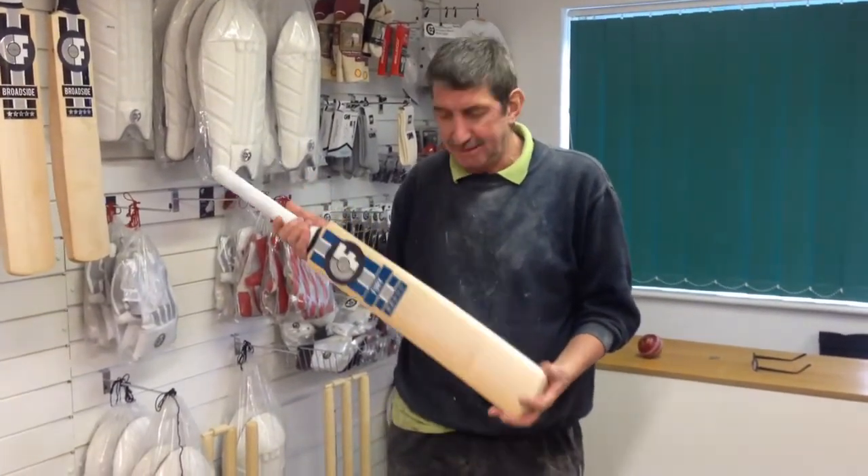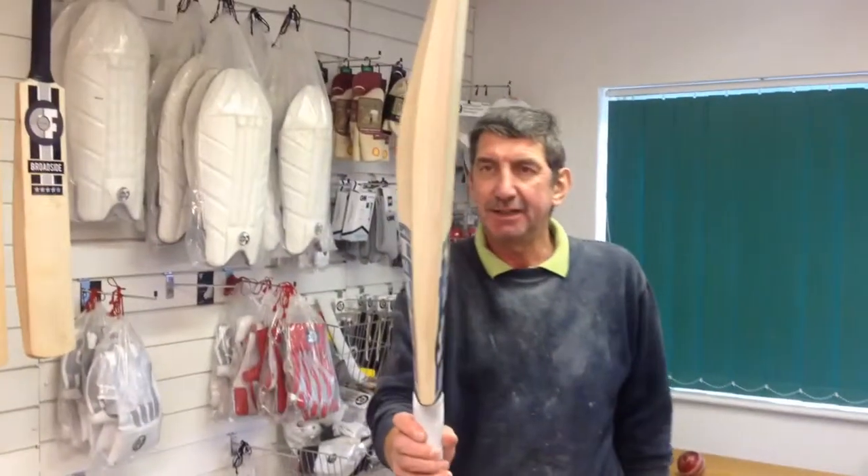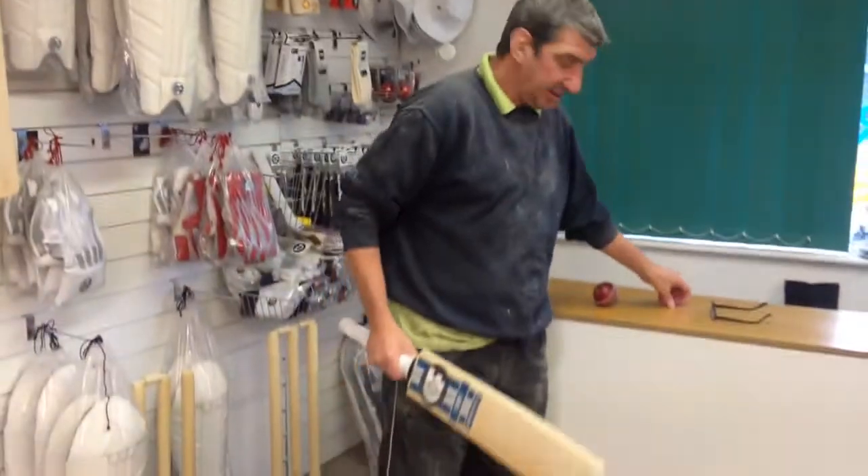This time it's a grade A bat — it is a Fiori. You can see the shape, nice high spline on it, decent size edges.